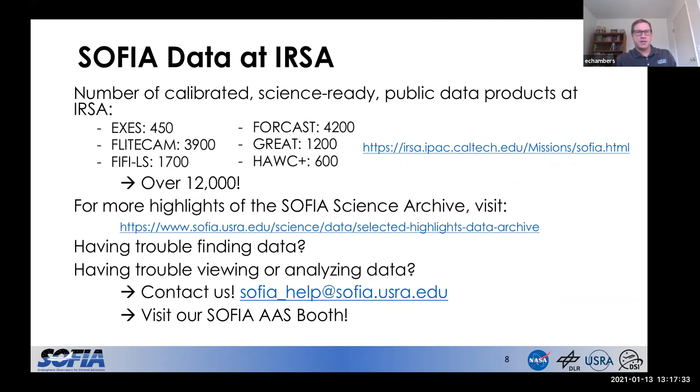To wrap up this section, I just want to point out that we have over 12,000 calibrated, science-ready public data products at IRSA. I've included the URL to our search page on the right side, but it's very easy to navigate to from the main IRSA page. If you're interested in more highlights from our archive, you can visit the URL listed here — it's also accessible from our main SOFIA page. If you're ever having trouble finding a dataset, viewing, or analyzing data, you can always contact us at our help desk. During this meeting, you can come by our booth and chat with us or set up a time for a more detailed discussion. I'll now pass it over to Louisa, who's going to present some more information about navigating the archive at IRSA.